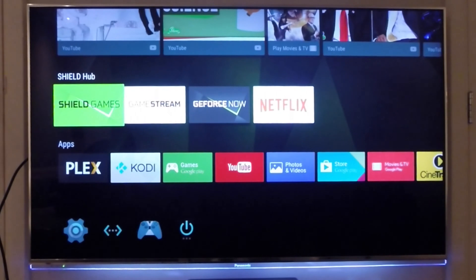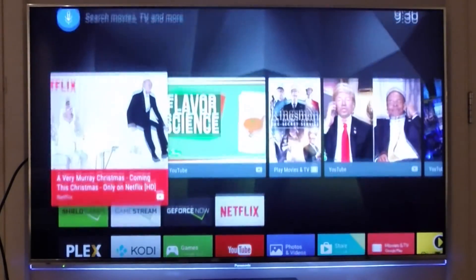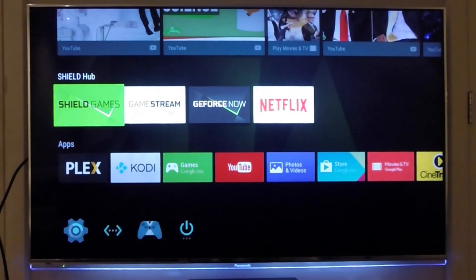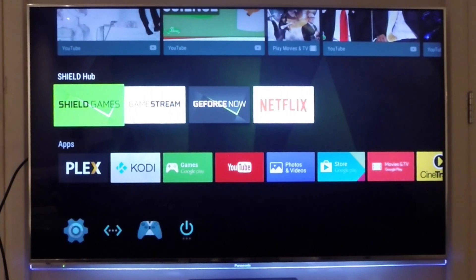My device is booted and this is the home page. This is your basic menu — from here you can access all your apps and all the services provided by the Android TV Nvidia Shield. The Nvidia Shield can be used for several things: as a gaming machine and gaming console, but also as a multimedia device and set-top box.